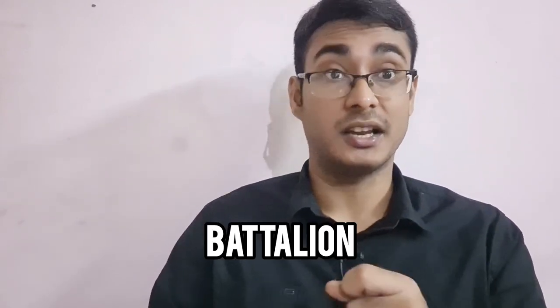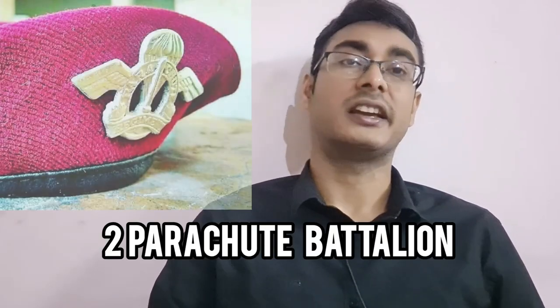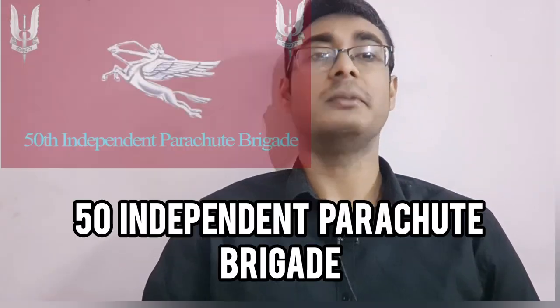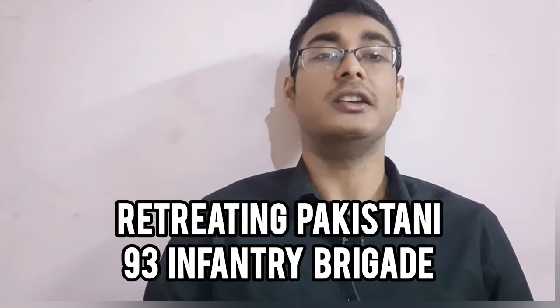It was clear the 95 Mountain Brigade would need an additional battalion for the encirclement of Jamalpur, though which battalion was still undecided. Also on day seven, the 2nd Parachute Battalion from the 50th Independent Parachute Brigade would commence an airborne assault north of the Pungli Bridge — not only to reinforce the 95 Mountain Brigade, but also to cut off the retreating 93 Infantry Brigade trapped in the encirclement.